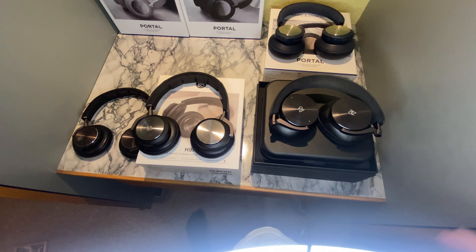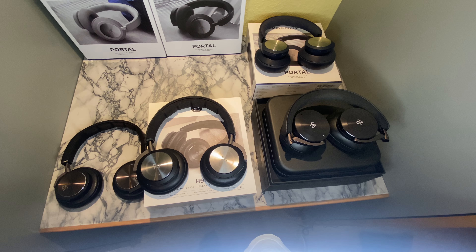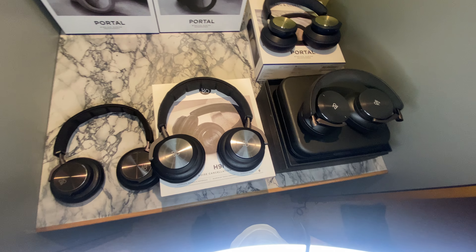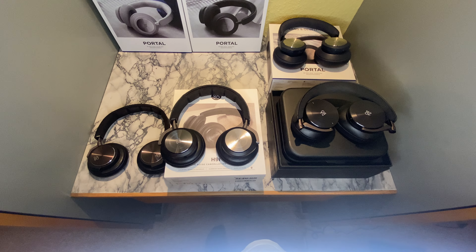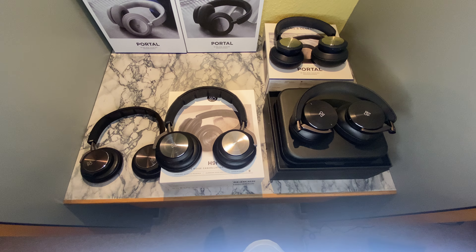Okay guys, so today we're going to take a look at four different headsets from Bang & Olufsen. I have been using all of these, so I'm going to share my honest opinion on all four headsets.